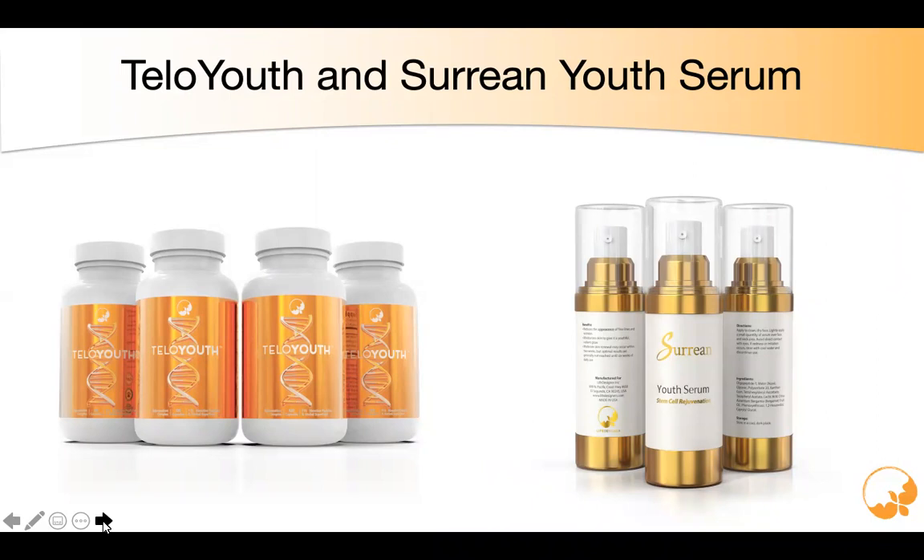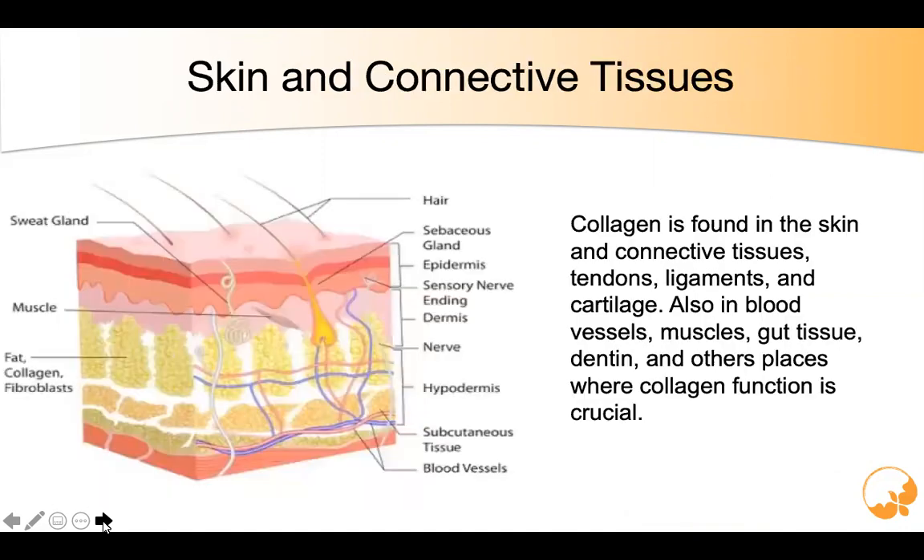We work at it from two different ways. We have our TeloYouth, which helps build collagen from the inside out. And we have our Surion Youth Serum, which builds collagen from the outside in. Today, you're going to learn a lot about collagen.